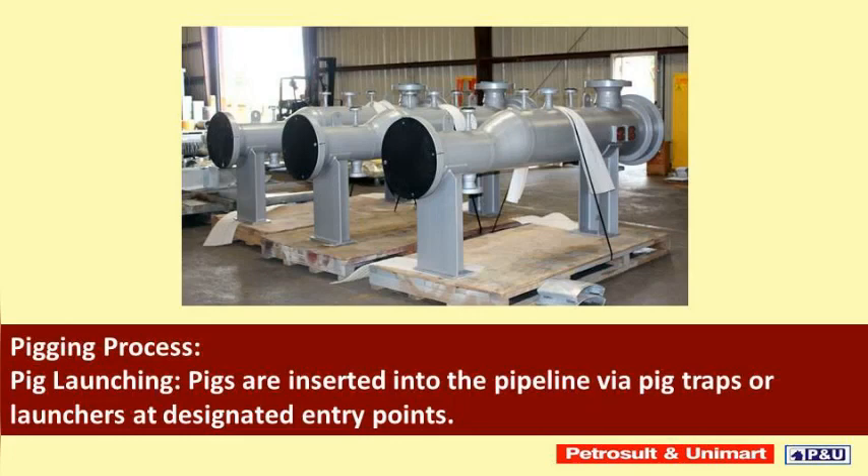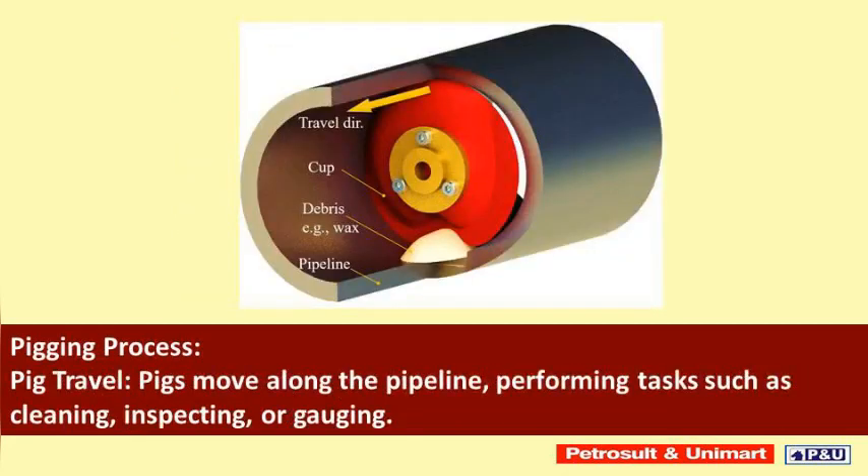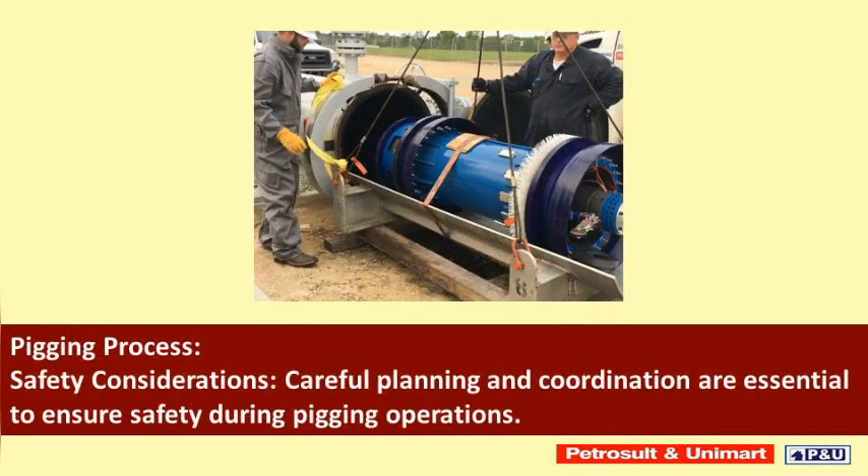The pigging process begins with pig launching: pigs are inserted into the pipeline via pig traps or launchers at designated entry points. Pigs are then propelled by the flow of the transported fluid or by motorized mechanisms. They move along the pipeline performing tasks such as cleaning, inspecting, or gauging, and are finally recovered using pig traps or receivers placed at specific exit points.